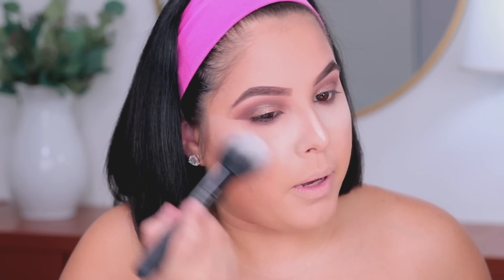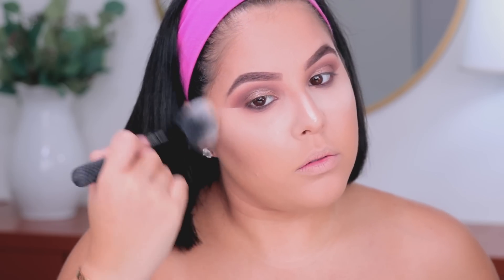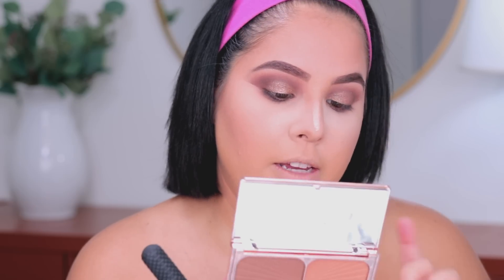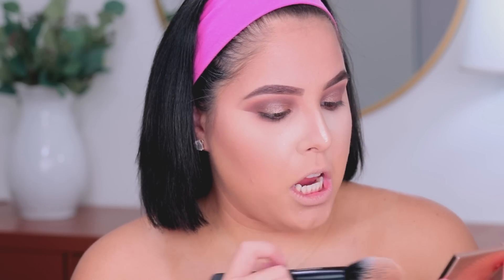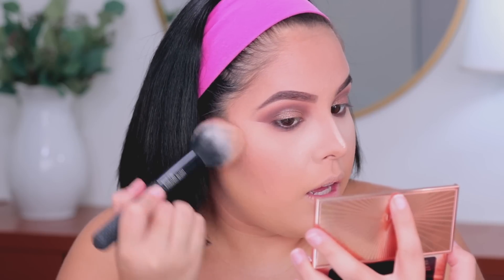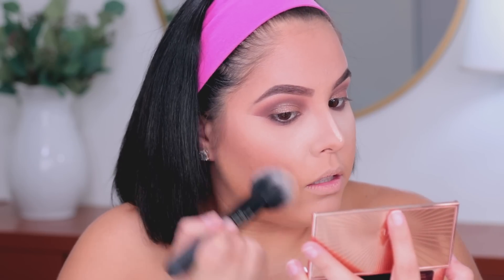I'm going to take the ColourPop bronzer one more time and just bronze my face. Then I'm taking the Charlotte Tilbury Film Star Bronze and Glow — I'm taking a mixture of both shades and applying it right on top to make everything really nice and bronzy.